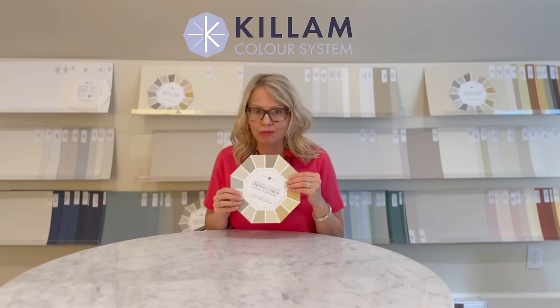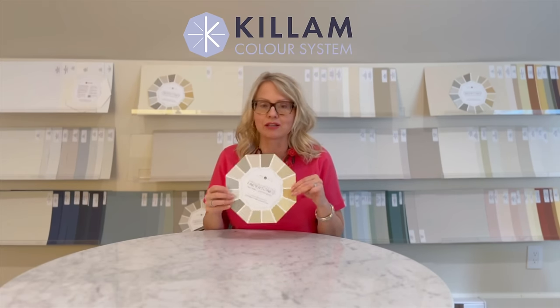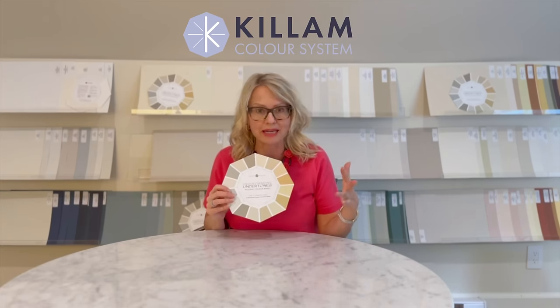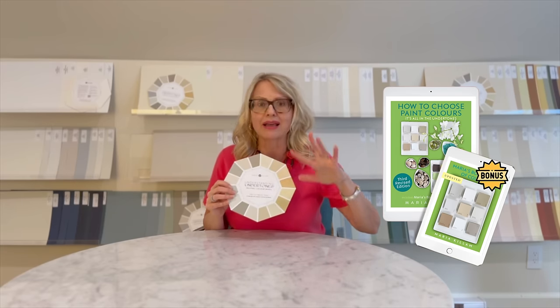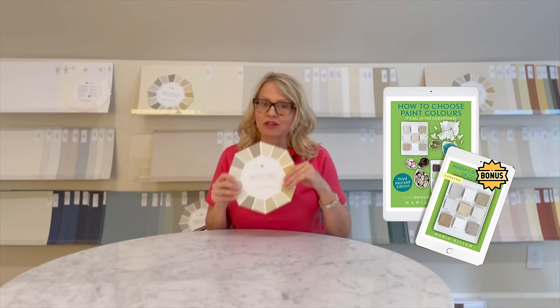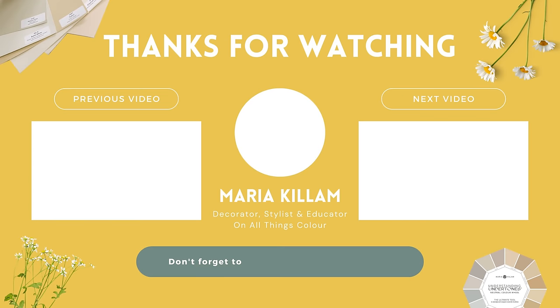This is exactly what my system does, and it works the same for every other neutral on the color wheel and the whites on the back. All you need is my list of 50 paint colors curated by undertone at the back of 'How to Choose Paint Colors — It's All in the Undertones.' Links are included below. Please like and subscribe if you like this content, keep notifications on so you don't miss a single episode of Color Rescue, and I'll see you next time.